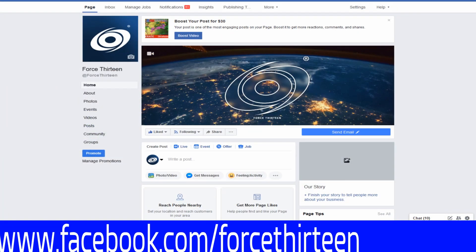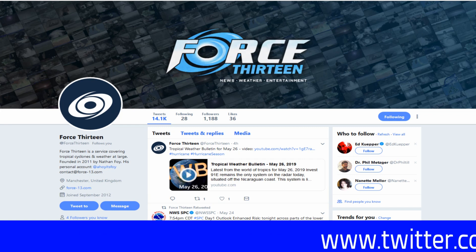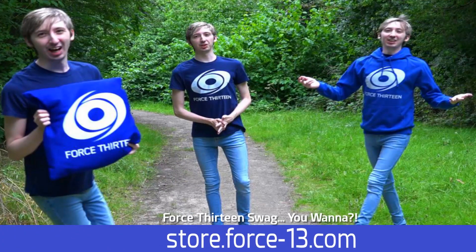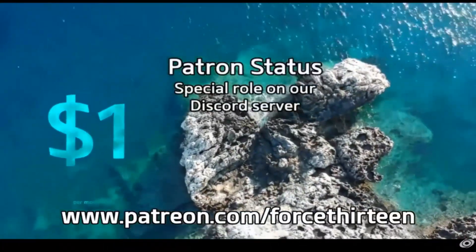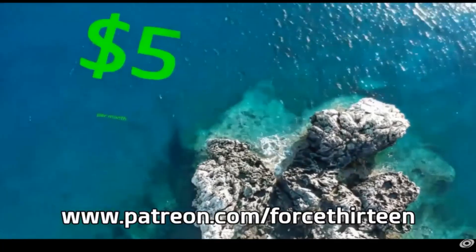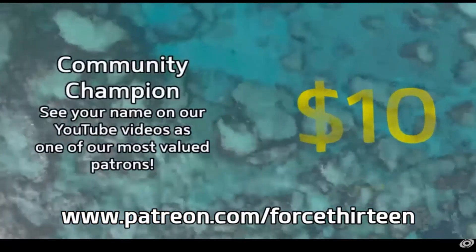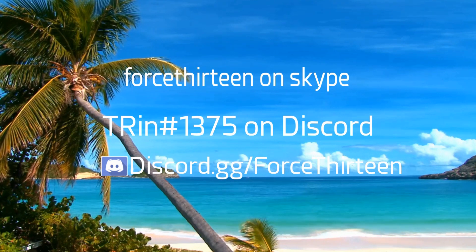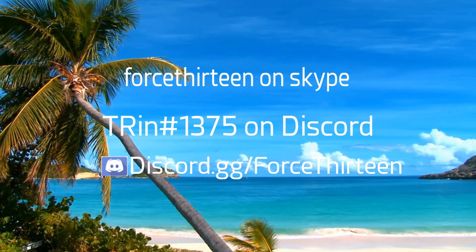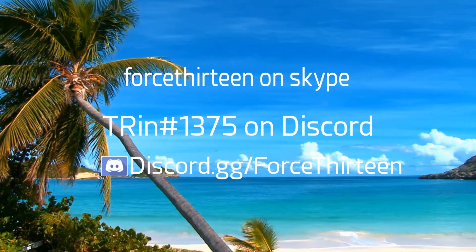We're also on Facebook at Force13, where we post updates and host live coverage. We're on Twitter at Force13 as well. You can visit our store at store.force13.com, or contribute directly via Patreon at patreon.com/force13. You can also reach us on Skype at Force13, or join our Discord server at discord.gg/force13.